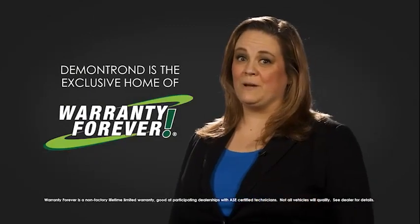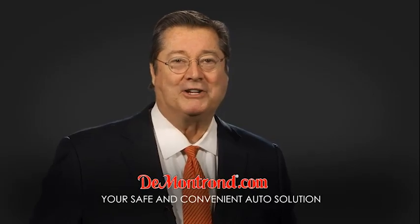And don't forget about Demantron's exclusive warranty forever. Demantron.com — your safe and convenient auto solution.